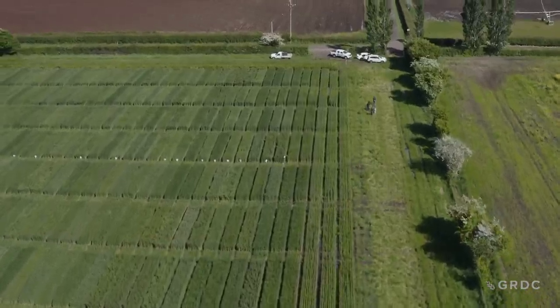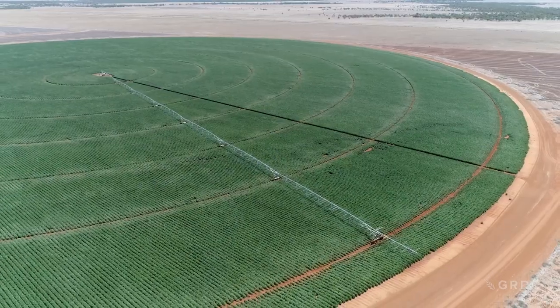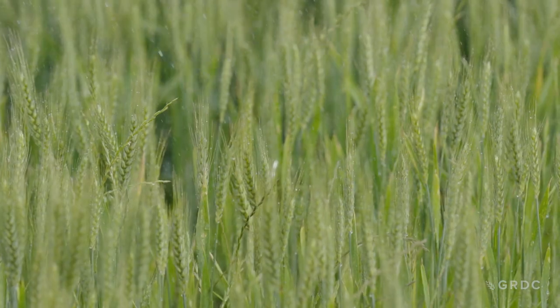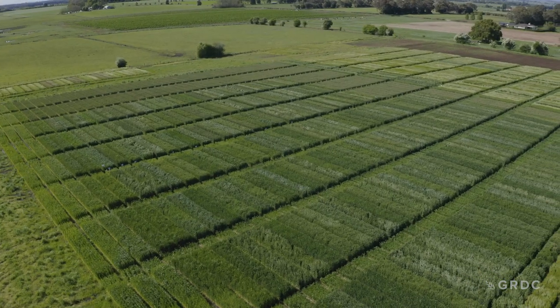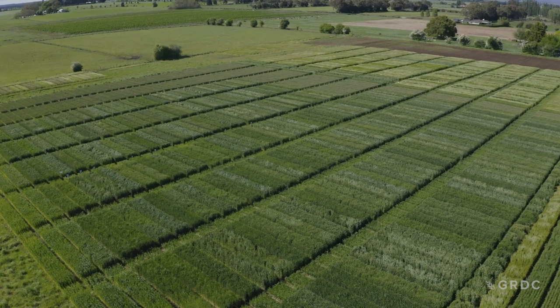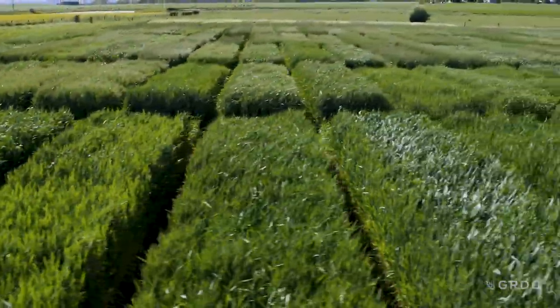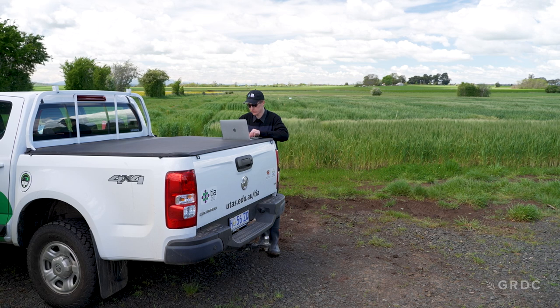Researchers, farming groups and industry organisations have all come together under the Optimising Irrigated Grains Initiative for an economics project that's more than just modelling. It uses real weather data and field trials with direct grower engagement to predict crops' flowering windows and measure on-farm inputs, bringing it all together in an online tool growers can use to help make more profitable decisions.